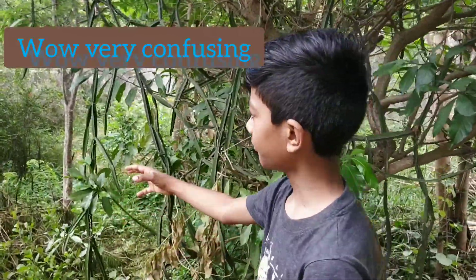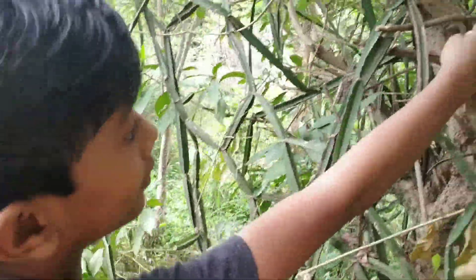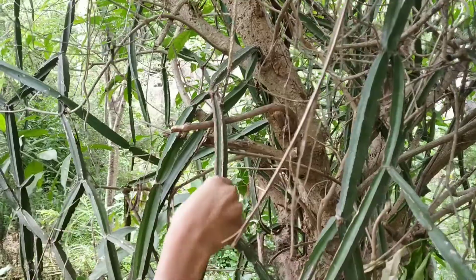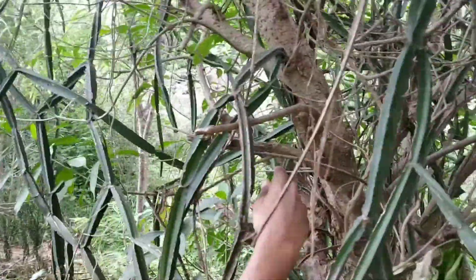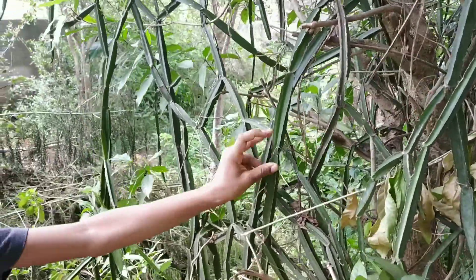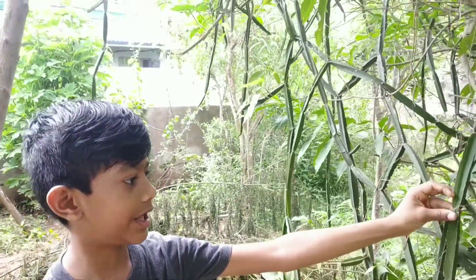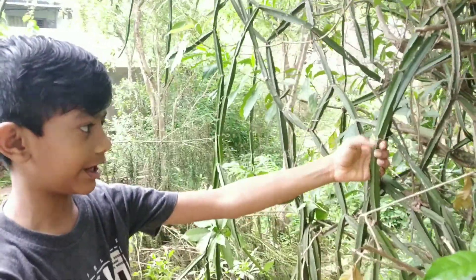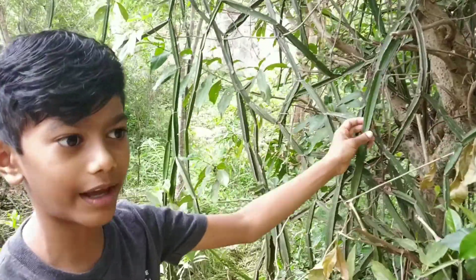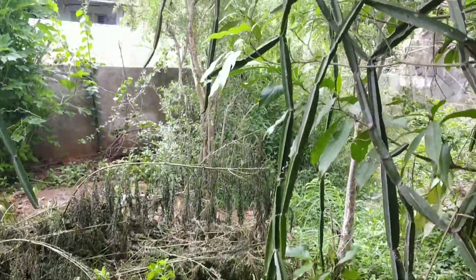Now I am going to show you an amazing snake tree. This is a climber — it is climbing this tree. Don't confuse this climber with the tree — this is a separate tree, and this is a separate climber. This plant is even used for medicines. In some villages, they take this plant, make it into a paste, and keep it.